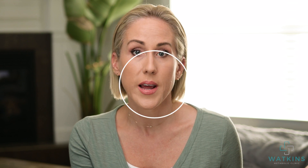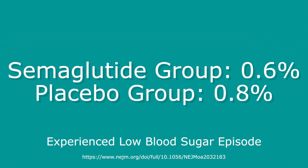These patients in this study did not have diabetes, and 0.6% of the group that received the medication had a low blood sugar episode, versus actually 0.8% in the placebo group. So you don't have to be concerned about an inappropriate reduction in your blood glucose if you're taking this medication for the purposes of weight loss.